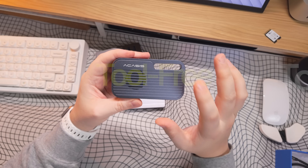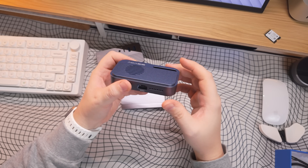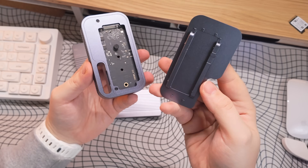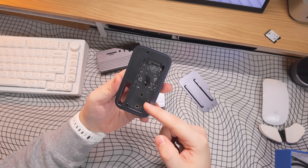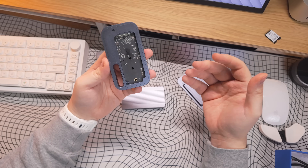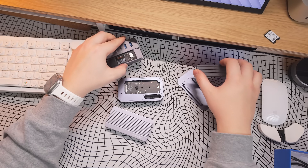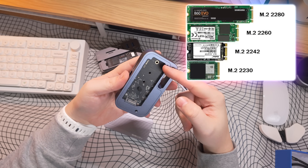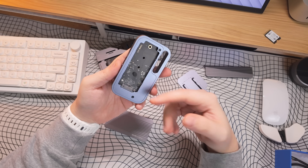Second, it has tool-free assembly, so I don't need to search for small screwdrivers or worry about losing tiny screws. You just pick off the top — it's held in by little pin sections — and you've got your NVMe slot right there. Third, it supports multiple NVMe sizes: the 2230, 2242, 2260, and 2280, whereas the Tremblay one only supports the standard 2280. So depending on which drive is on a better deal, you can put them all in and have them working perfectly.